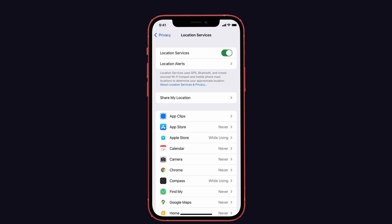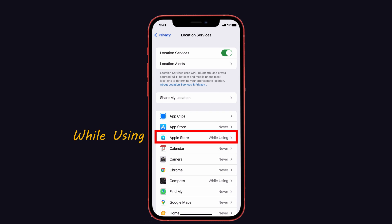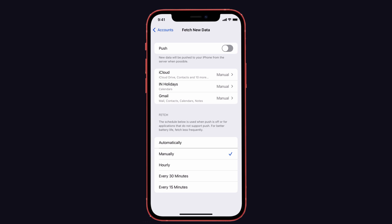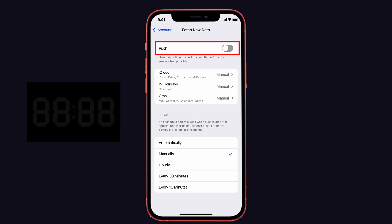Tip 8: Turn off unnecessary location services. In the Location Services settings, most apps use your location even when you're not using them, which drains battery life. Give the "Never" option to unnecessary apps, and use "While Using" only if an app truly needs your current location.